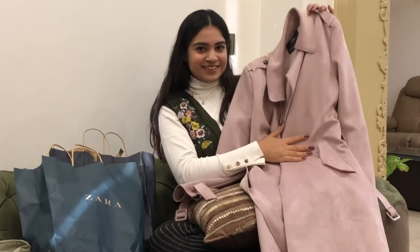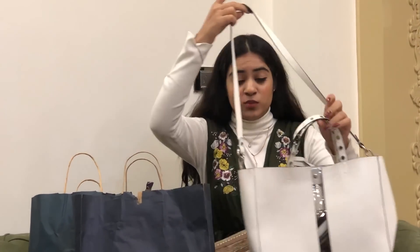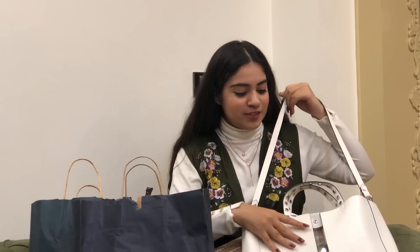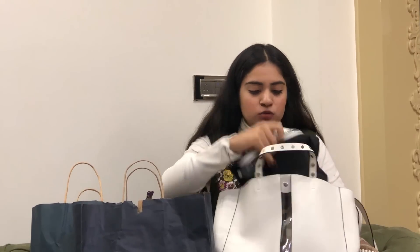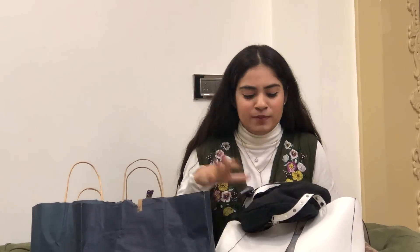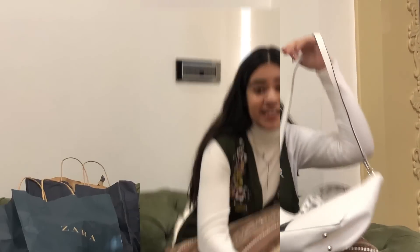Next up I have this one from their bags collection. I really like this one and I take it to college almost every day because it goes with almost all my outfits. It's white in color, it has a transparent detail and a little pouch inside where you can keep your cash, makeup, and all that stuff. I really like the quality — super nice.